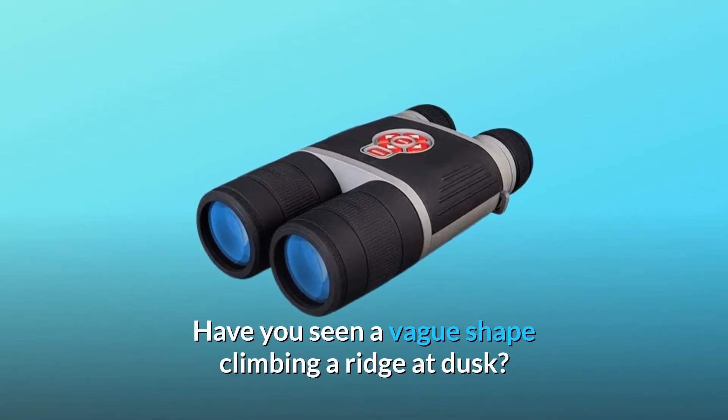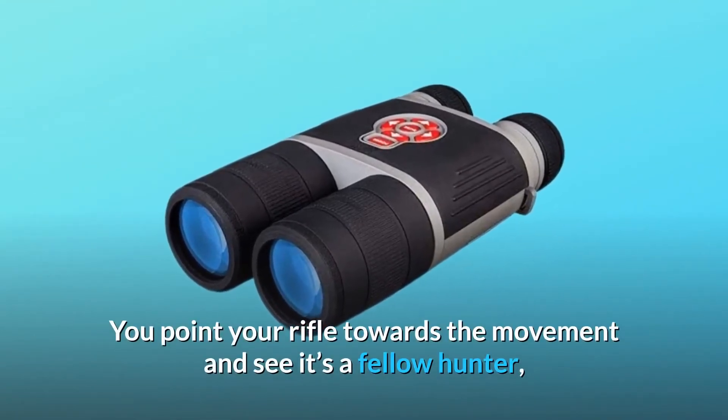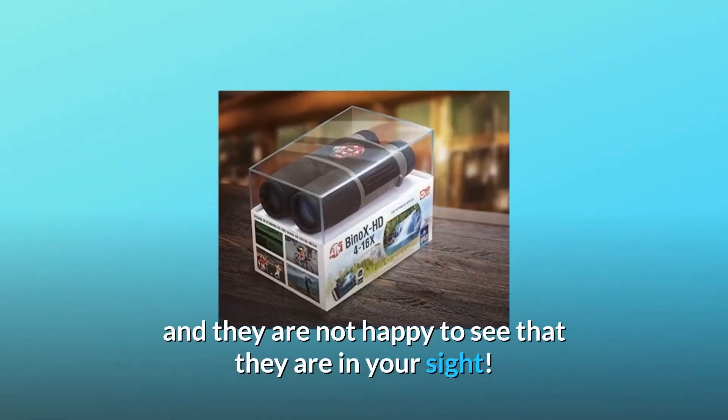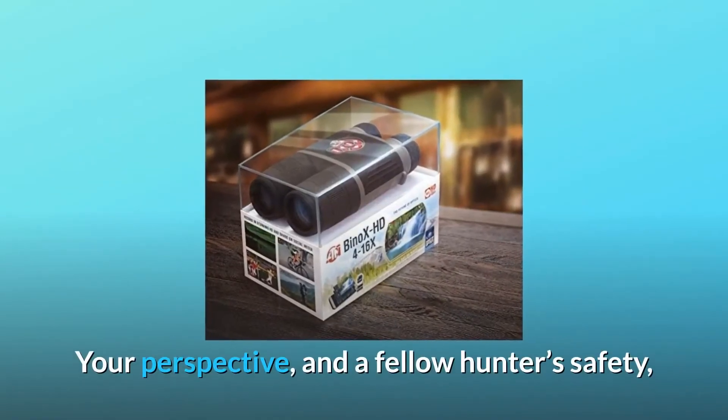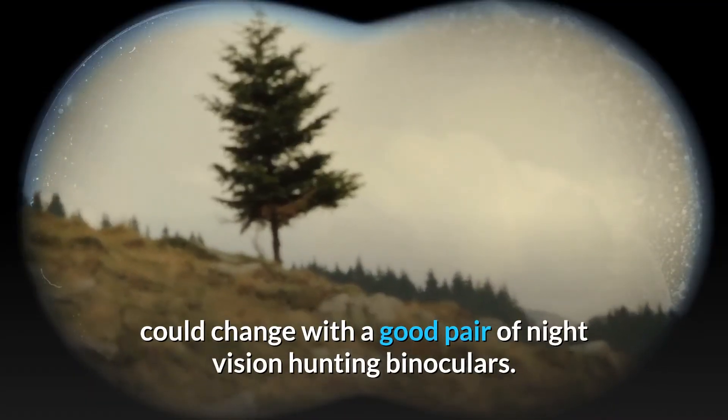Have you seen a vague shape climbing a ridge at dusk? You point your rifle towards the movement and see it's a fellow hunter — and they are not happy to see that they are in your sight. Your perspective, and a fellow hunter's safety, could change with a good pair of night vision hunting binoculars.